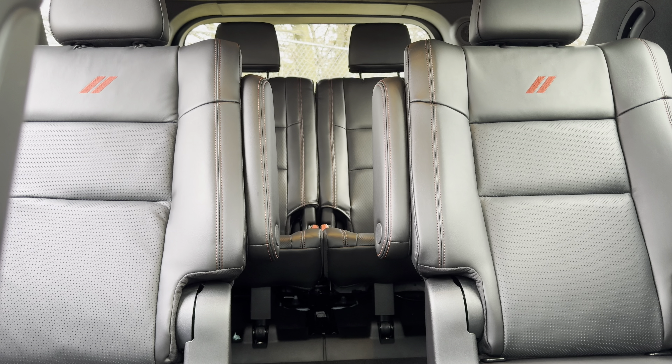Today we are looking at the rear season cargo area of this 2024 Dodge Durango RT Premium. Is the three-row Dodge the best Dodge to get? Let's go ahead and find out.